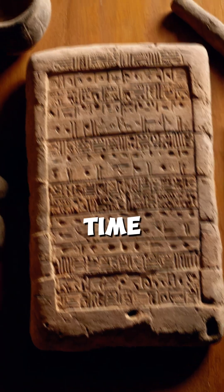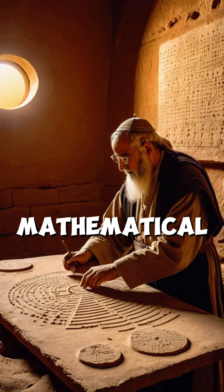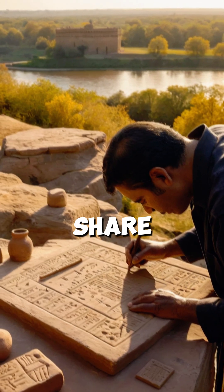So next time you check the time or measure an angle, remember that ancient Babylon laid the mathematical foundation we still use. What do you think — was their system smarter than ours? Share your thoughts.